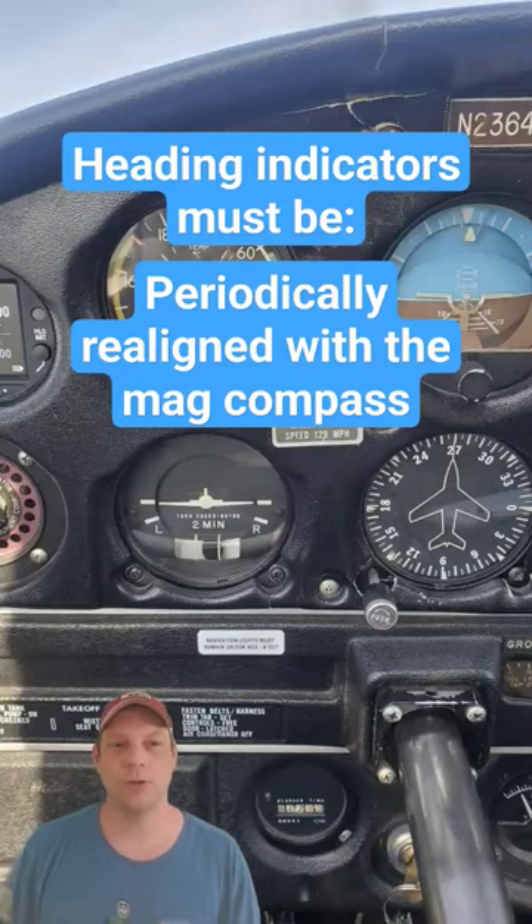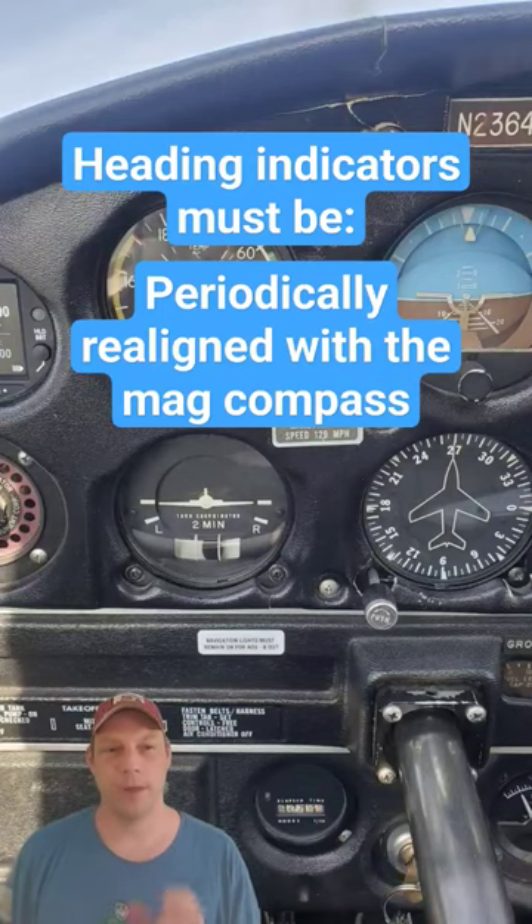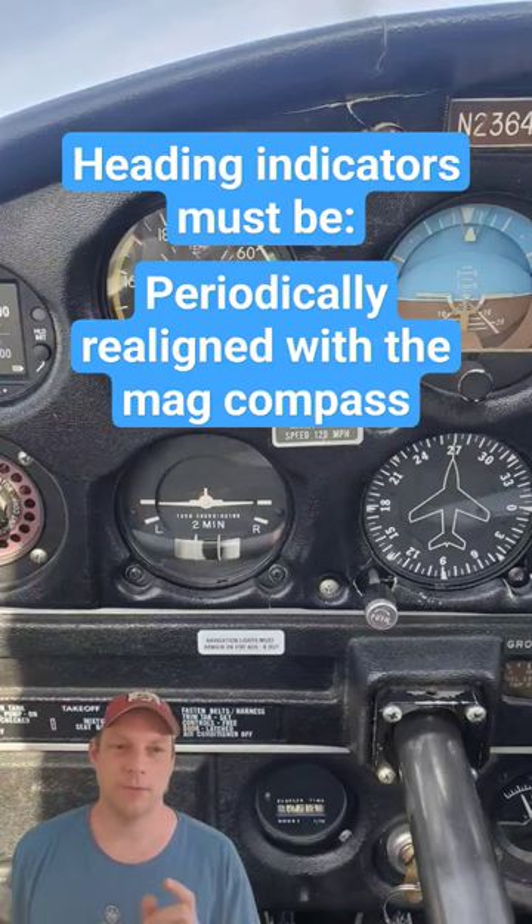The answer is C. Due to gyroscopic precession, directional gyros must be periodically realigned with the magnetic compass. Friction is a major cause of this drifting.